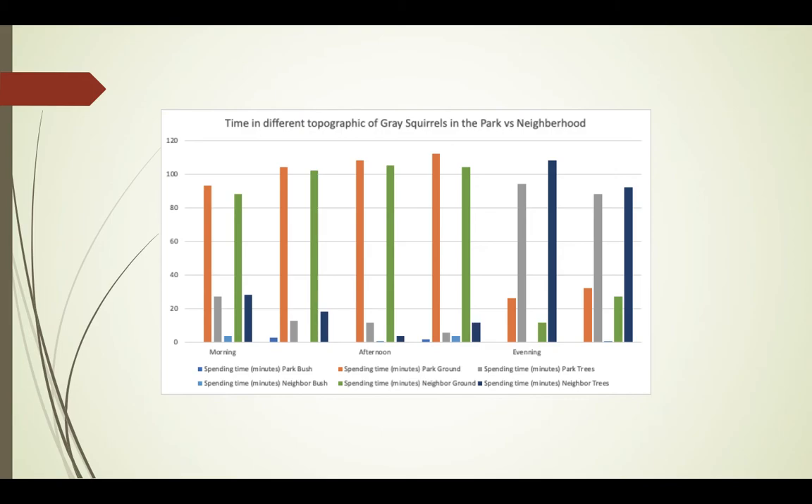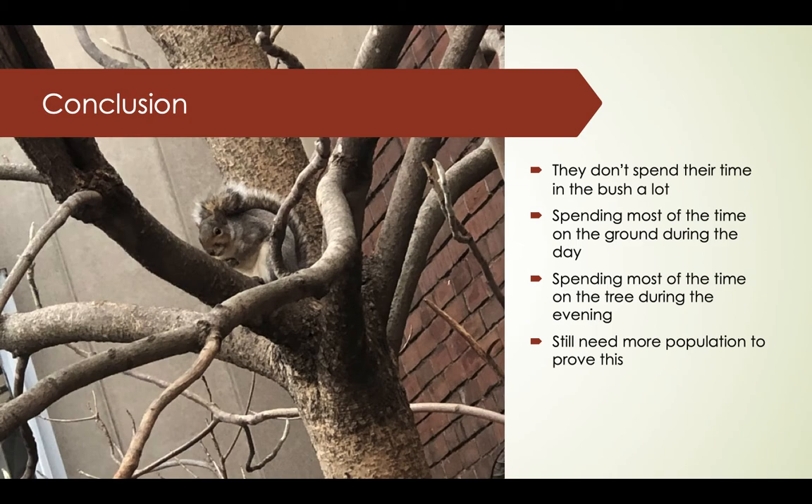In the evening, they spend more time in the trees. This may be because the light at that time of day is not good for their vision, so they choose to stay in the trees for more safety. My conclusion is that they don't spend much time in the bushes. However, they spend most of their time on the ground during the day and most of their time in the trees during the evening and night.